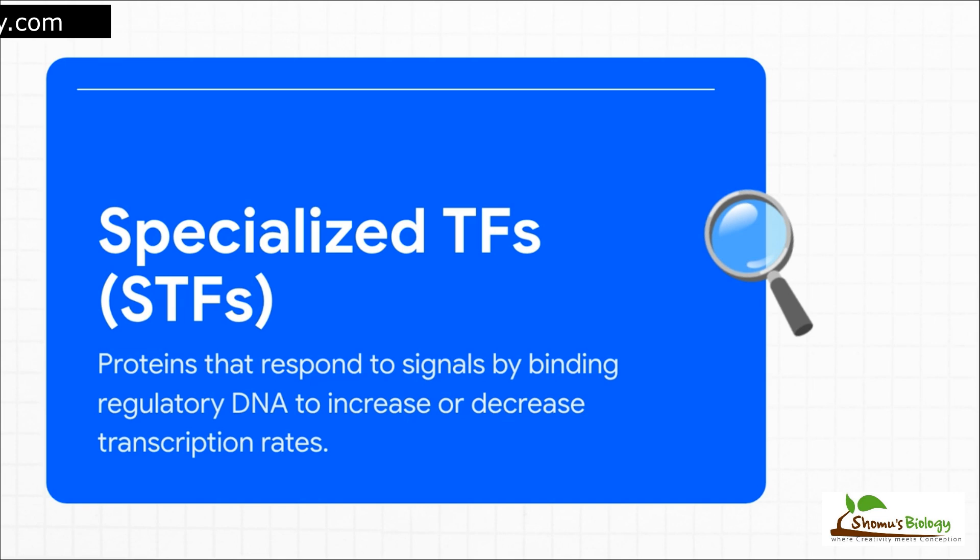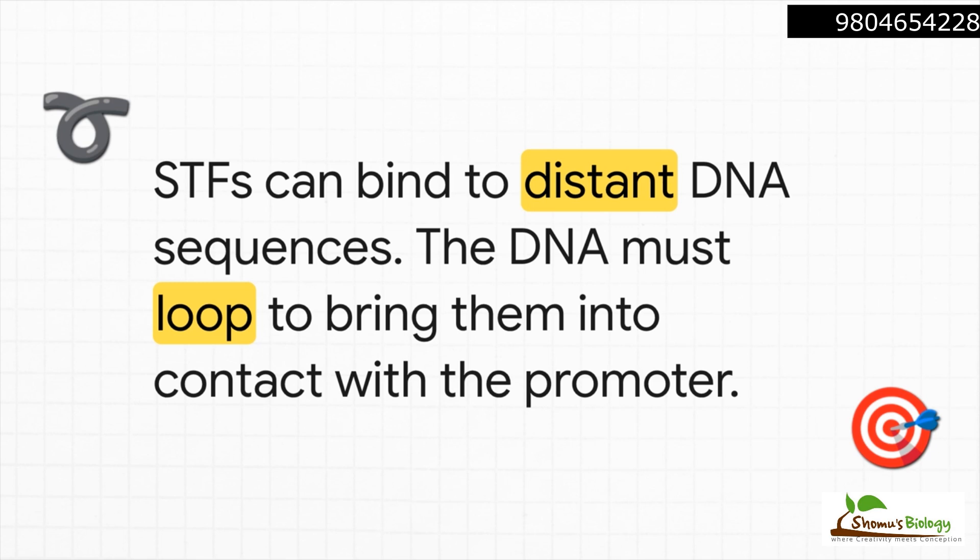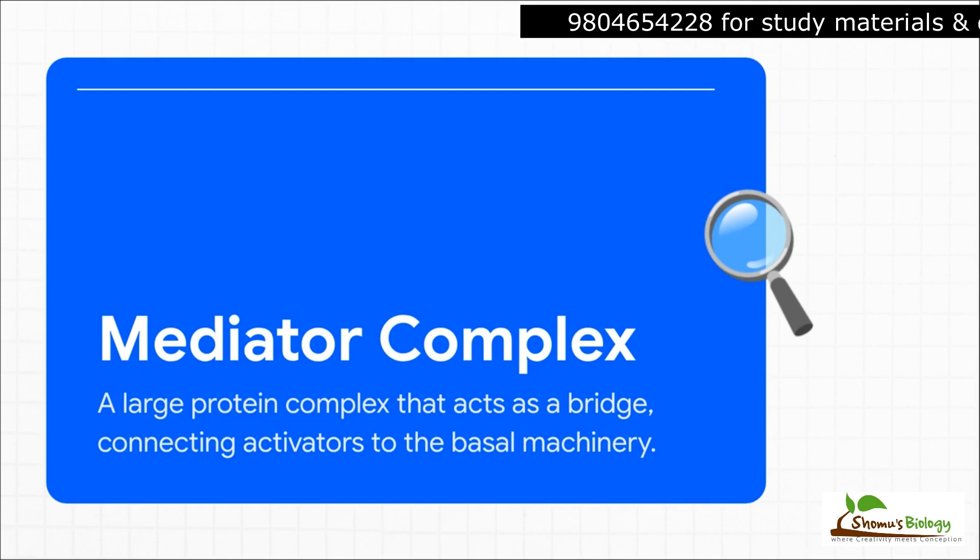What's mind-blowing is that these STFs don't even have to be anywhere near the gene they control. They bind to DNA sequences called enhancers that might be thousands — even tens of thousands — of base pairs away. So how do they influence what's happening at the start site? The DNA itself actually has to physically bend and loop around, bringing that distant enhancer and its bound STF into direct physical contact with the machinery at the promoter. What connects that distant STF to the crew at the promoter? That's the job of another massive protein machine called the mediator complex — the ultimate communication hub. It forms a physical bridge between the regulatory signals from specialized factors and the core machinery with the GTFs and RNA polymerase II, integrating all this information to tell the polymerase: go now, wait, or go really, really fast.